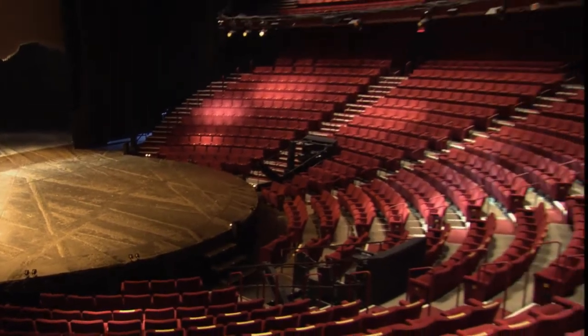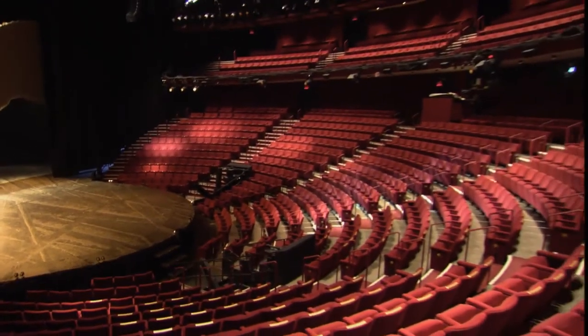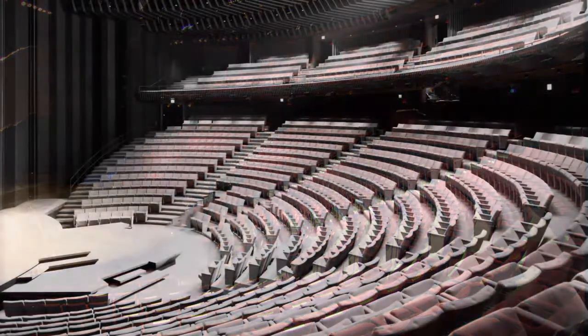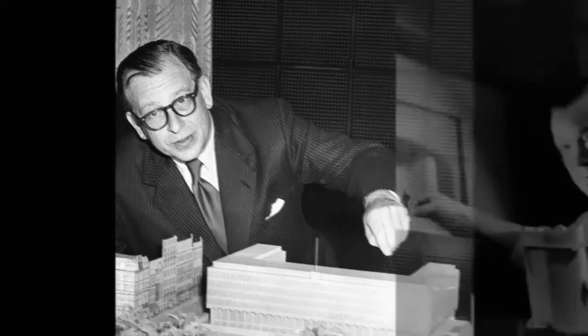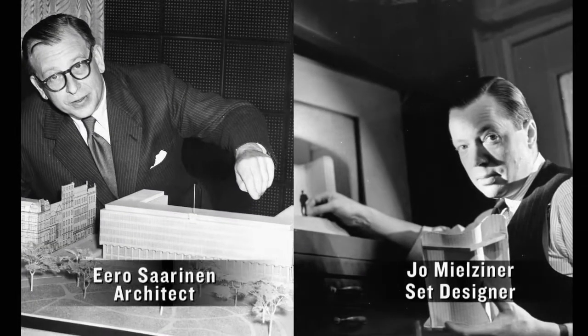Over time, it became clear that the challenge was not in the selection of plays, but in the design of the theater — a unique collaboration between two legends: architect Eero Saarinen and set designer Jo Mielziner.